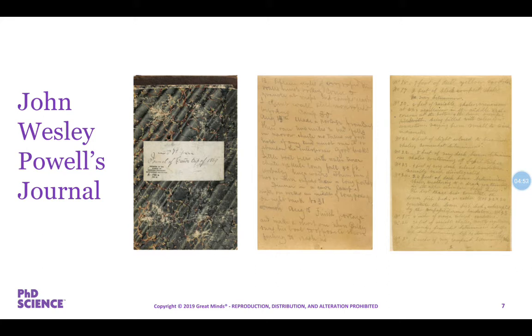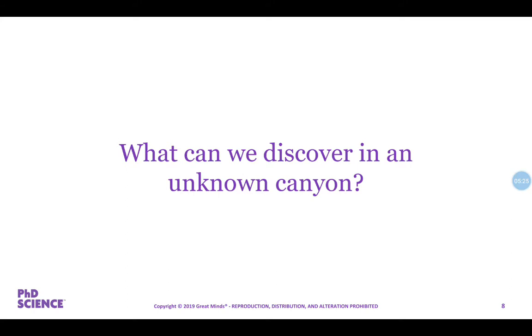In 1881, Powell became the director of the US Geological Survey, and he was one of the founding members of the National Geographic Society. So we now know that this expedition through this unknown canyon was actually the Grand Canyon and the Colorado River. You're going to need to open your logbooks to page three — we're going to think about what we can discover in an unknown canyon.